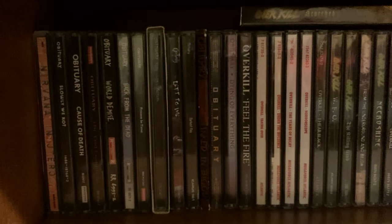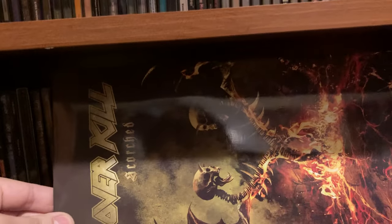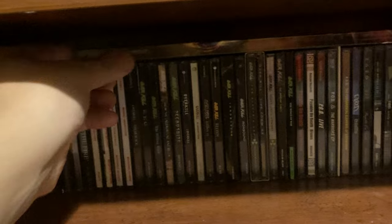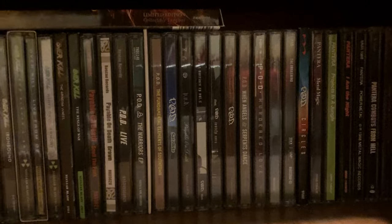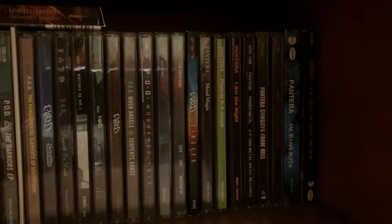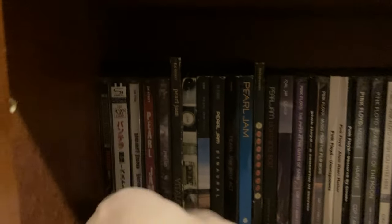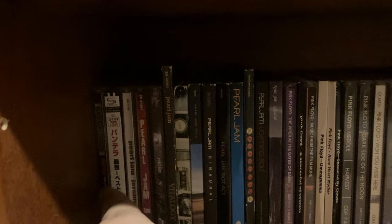Then after Nirvana, we have Obituary. After Obituary, we have Overkill — for the latest album I have the long box for Scorched, which is pretty cool to have. Then after Overkill, we have P.O.D. And then after P.O.D., we have Pantera. Those are some of my Pantera CDs, and then moving to the next shelf, we have a couple more Pantera CDs right here.